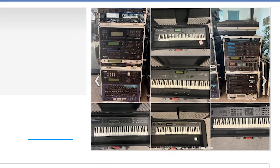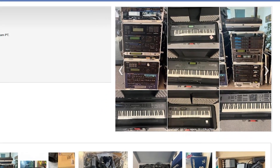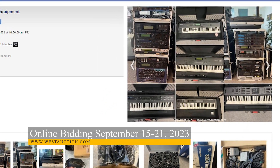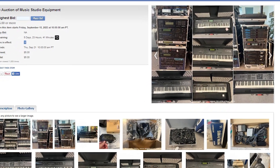Next, we have an online auction of music studio equipment. This auction is located in Richmond, California, and features synthesizers, processors, various effects modules, and more. Don't miss out on this great deal.